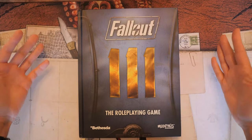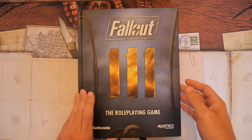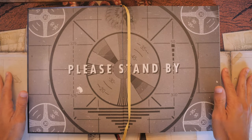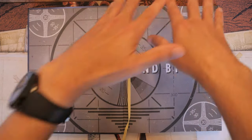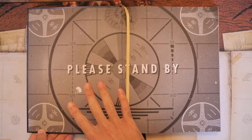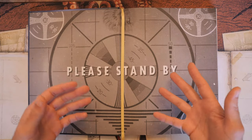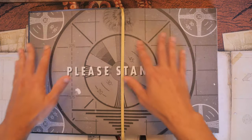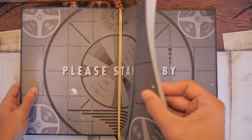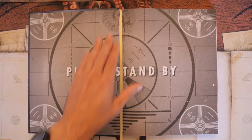Here we have Fallout the role-playing game book, published by Modiphius in the summer of 2021. Let's take a look at this inside cover. Most RPG books have just a plain color inside cover, and it's so bland. A lot of OSR products nowadays fill this space with relevant information, but here we actually have something iconic to the Fallout universe — the Please Stand By screen. It's on both the front and the back, and we do have a nice bookmark ribbon.